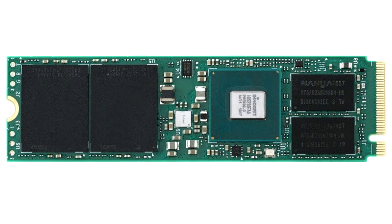PlexNitro 2 technology ups the ante on random read and write performance, and enhances sequential read and write performance by up to 50% over previous generation SSDs.